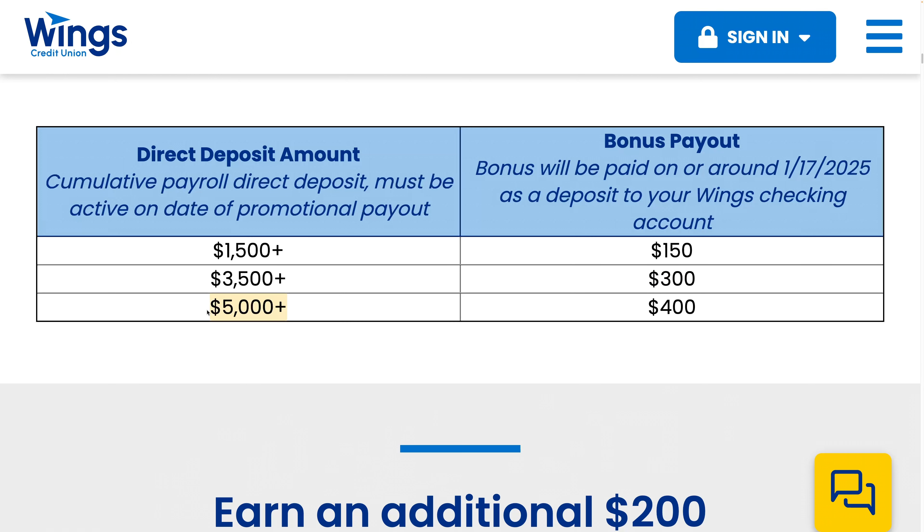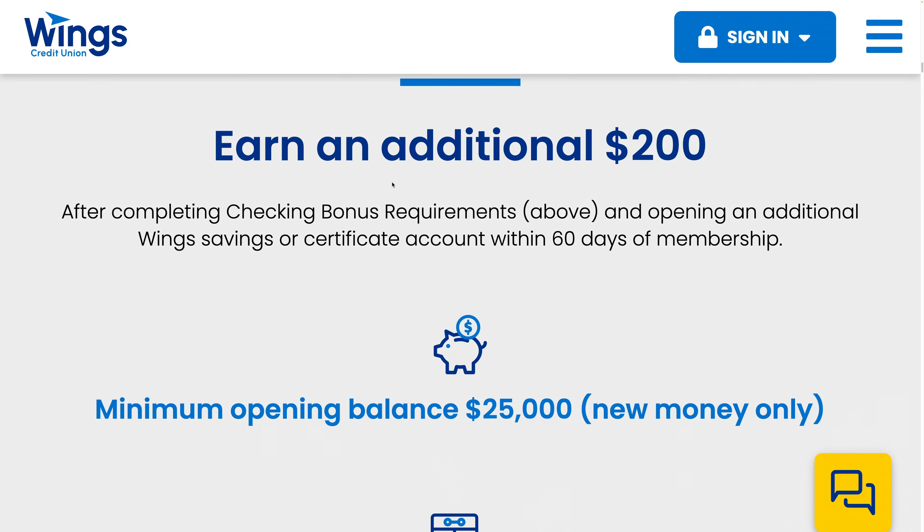So you could have $2,500 twice a month for a total of $5,000. That's the first $400 — so if you did $5,000 monthly, that's $400.